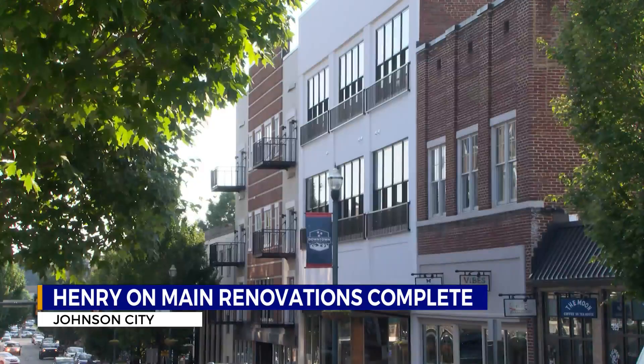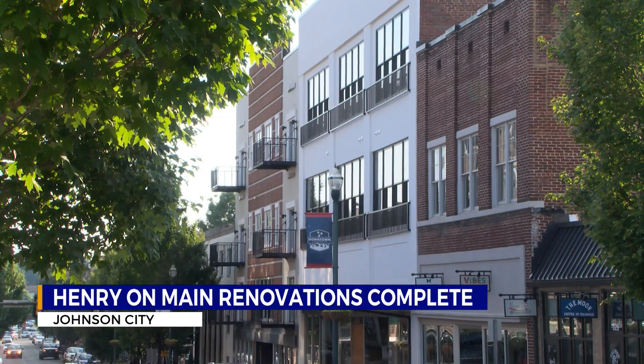Do people still want to live in this environment? Abraham says 16 units out of 32 are already leased.